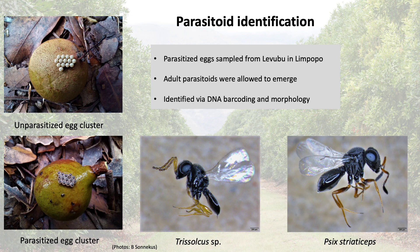In order to identify egg parasitoids of the two-spotted stink bug, parasitized eggs were collected from a farm in the Levubu growing region of Limpopo. The eggs were kept at optimal conditions to allow the adult parasitoids to emerge, which were then identified using a DNA barcoding approach as well as morphology. Two different species were found and identified as a Trisulcus species and Scelio striatiseps.